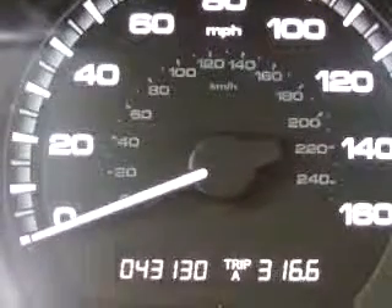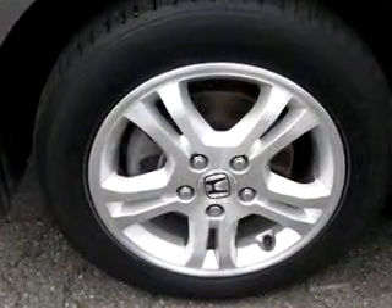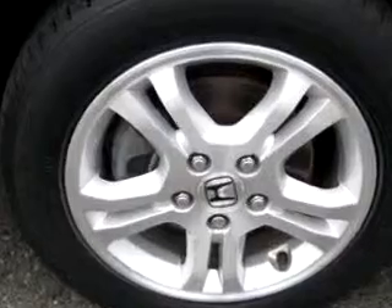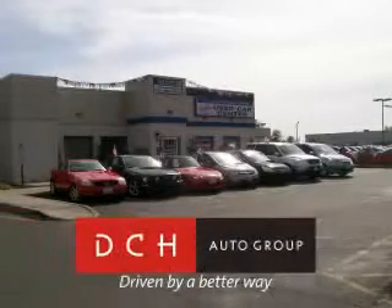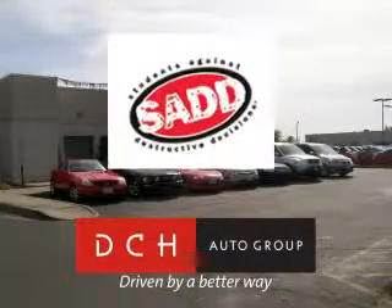Enjoy the drive and have peace of mind in this 2006 Honda Accord EX. See us at DCH Academy Honda today. DCH Auto Group, driven by a better way. DCH Auto Group is also a proud sponsor of SADD, Students Against Destructive Decisions. Call our friendly sales department or stop in for a test drive today.